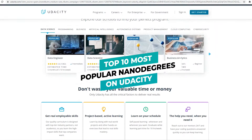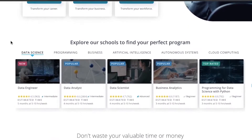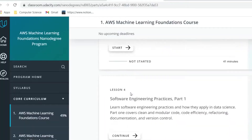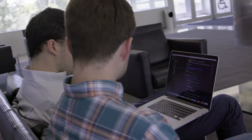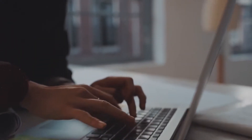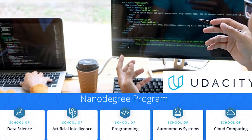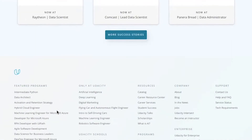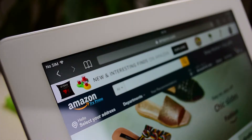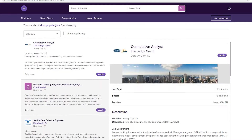Top 10 most popular nano degrees on Udacity. Udacity is an online learning platform that focuses on tech and business education. What makes Udacity unique is their self-produced nano degree program. Nano degrees are project and skill-based education that consists of multiple courses and several different instructors. A nano degree is not a replacement for a university degree, but it can be viewed as a valuable additional certificate to have. Nano degrees are built in collaboration with companies such as Google, Amazon, and Microsoft.